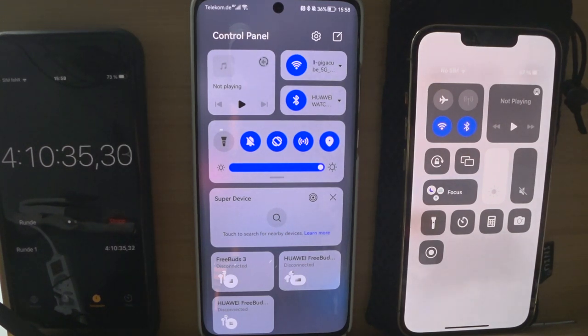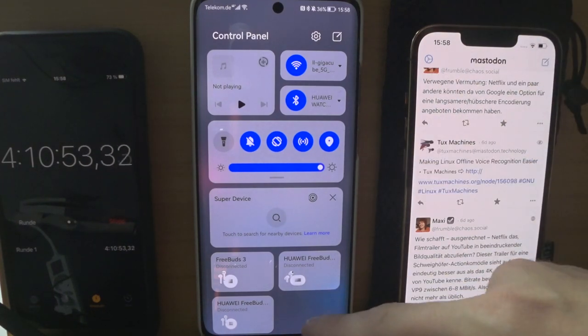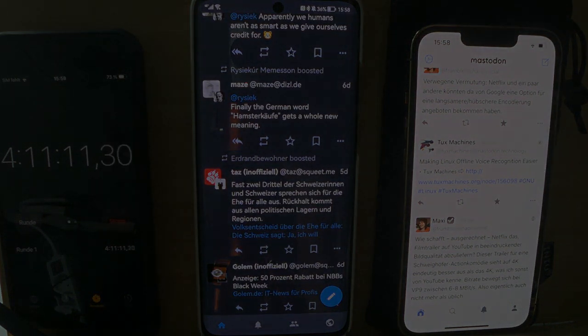I think the winner is clearly the iPhone. The LTPO display, where the frequency goes down to 10 Hz, is clearly the winner against the Huawei, which can only switch between 1, 20, and 60 Hz. What do you think? Write it down in the comment section. It's been about four hours already and it's clear who the winner is.